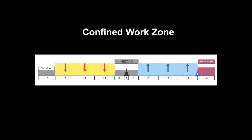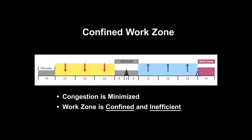First, to give the maximum number of lanes to traffic, the size of the work zone must be reduced. In this scenario, congestion is minimized, but the work zone is confined and inefficient.